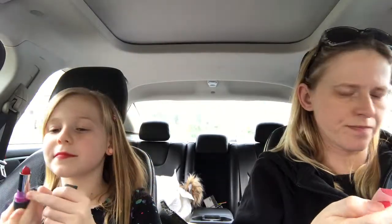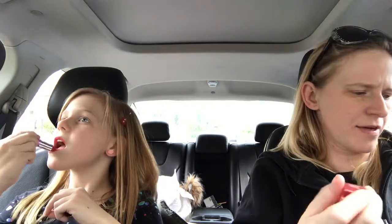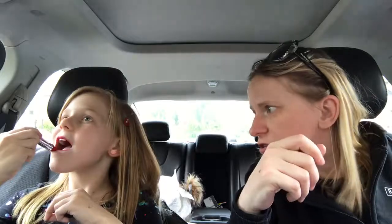That is a deep shade of red. This is the matte Mirabella lipstick, which retails for $22. Let me see — oh, they can already see it. That's pretty, it's really pretty. Here's the cap. Now get the other thing out.